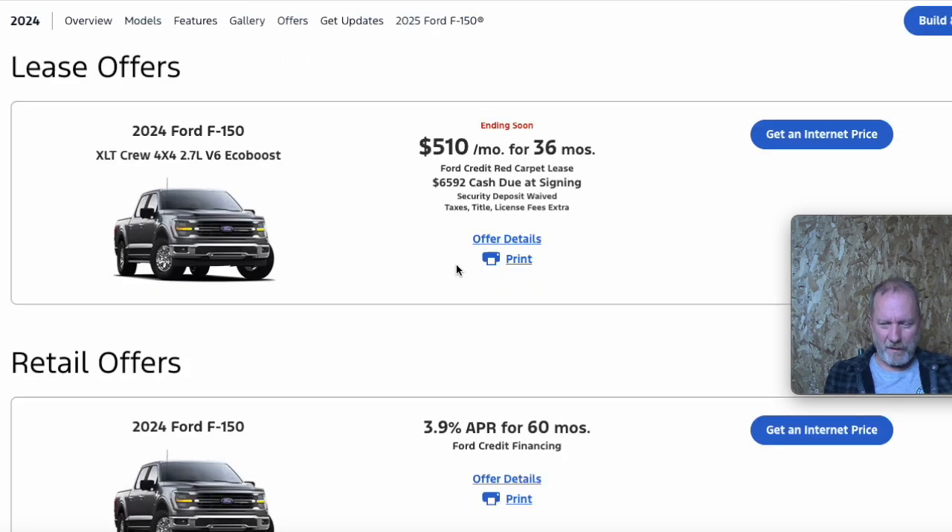So Ford is really doing what they can to move the metal. When you're looking at the Ford incentives though, watch the down payment.